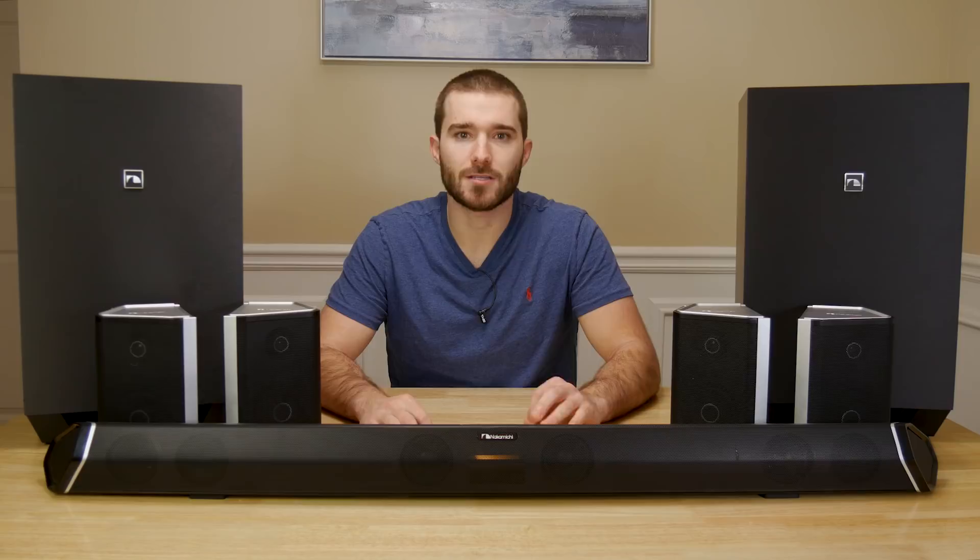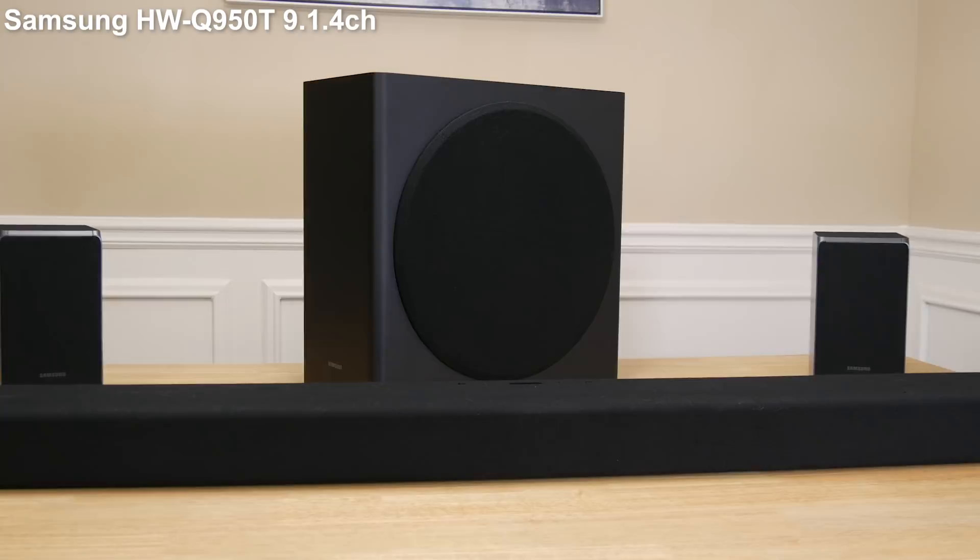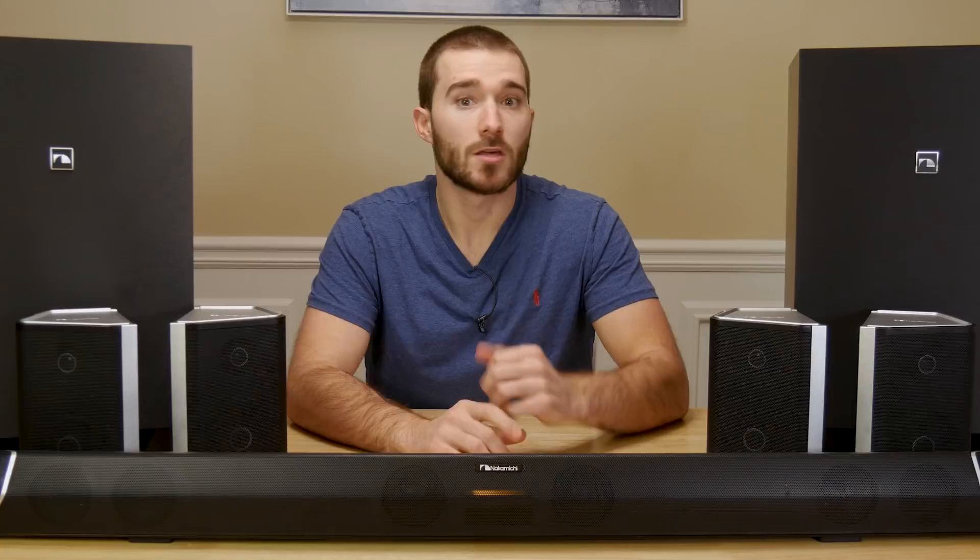The only system that comes close to this one in terms of channels supported is the Samsung HWQ950T, which has 9.1.4 channels of audio, but it only has a single set of surround speakers. So this system is truly one of a kind.